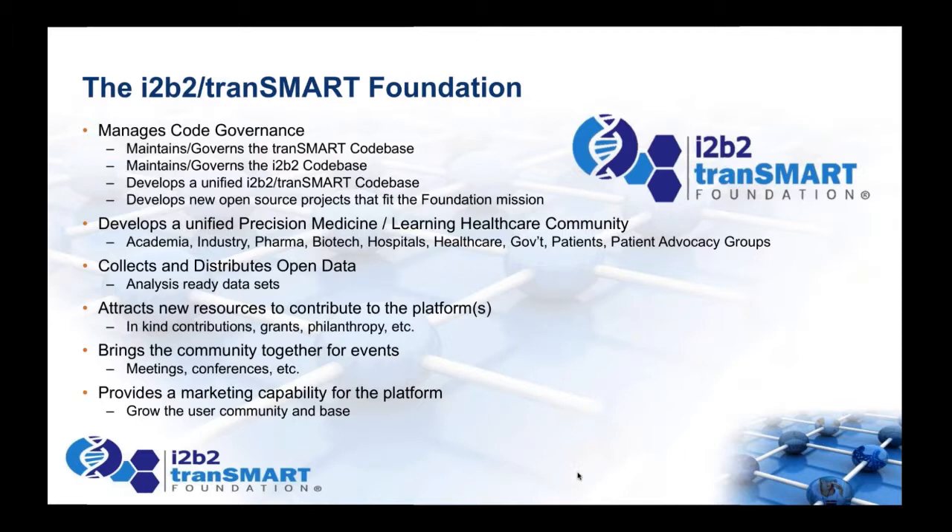The other key operational area is community development. We organize symposiums, recently had people together at BioIT World, have our annual meeting in the fall, and work on user group meetings. We also collect and distribute open data. Rudy co-chairs the content committee with Julie Bryant to identify data sets of general use to the community, performing QA and QC to make them available for easy install. We've done this extensively in Transmart and our goal is to find patient data sets we can also share in i2b2.